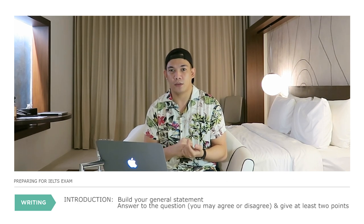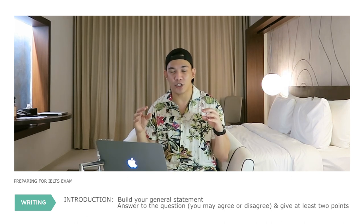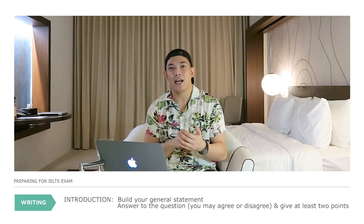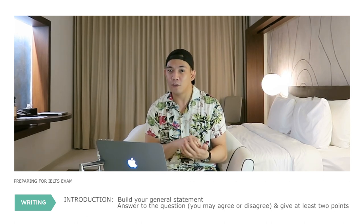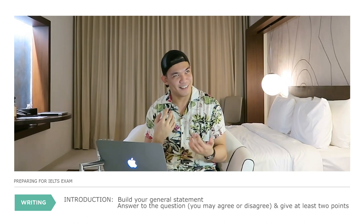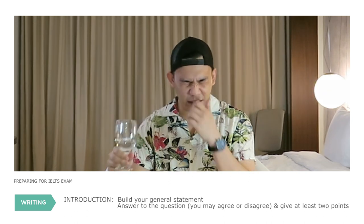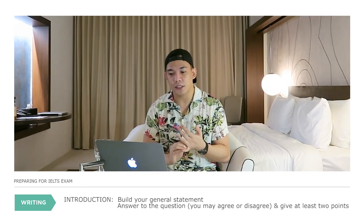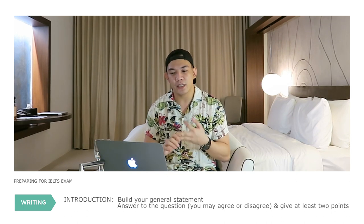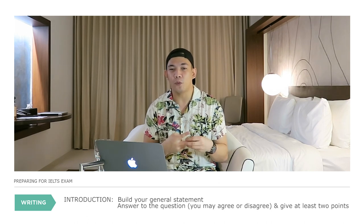Let's dissect each part. For the introduction, build a general statement about the topic and answer the question being asked. It is advisable to answer the question directly so your response is relevant — this is what will be scored by the reviewer. You may agree or disagree with the given situation, and give at least two points. These two points will be used in paragraph 1 and paragraph 2.